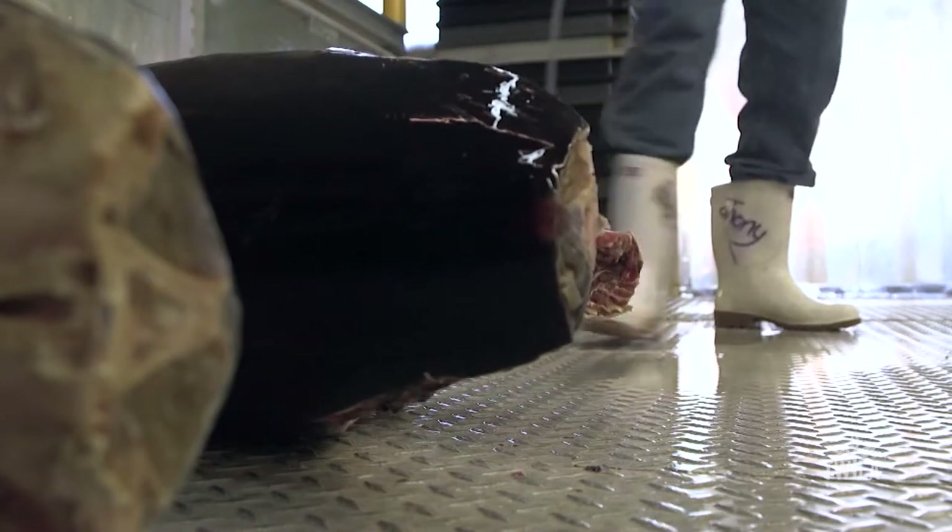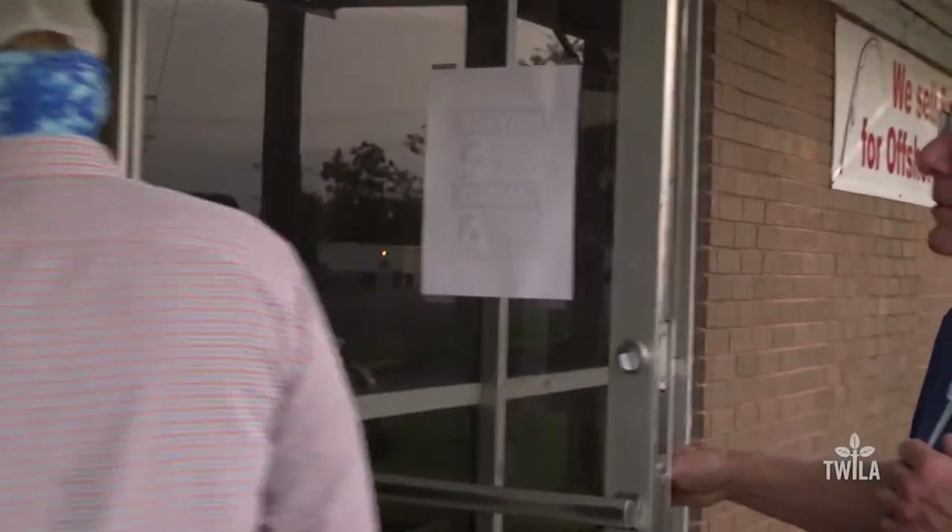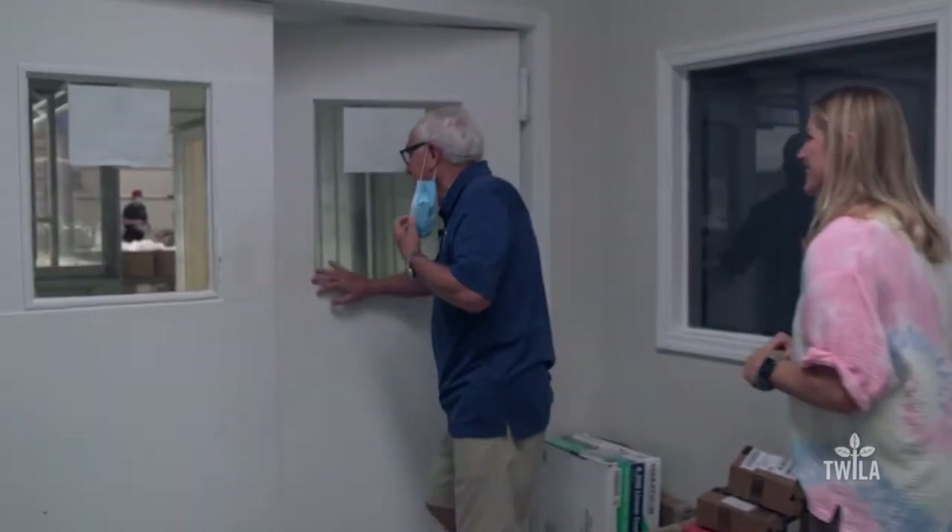Tori and I are at Jensen Tuna today and we're going to learn all about grading tuna. We get primarily all of our tuna right from the docks here in South Louisiana. These guys know more about tuna — how they grade them and how to pick out the specific things that, as a chef, I need to run a great restaurant like Commander's Palace. So I'm thrilled to be able to walk in, say hello to friends, and get more information.